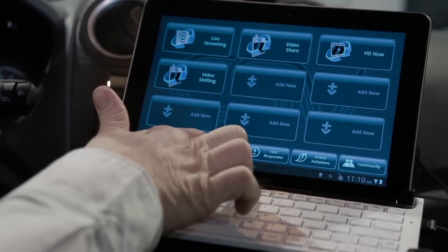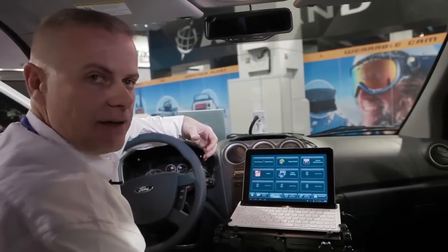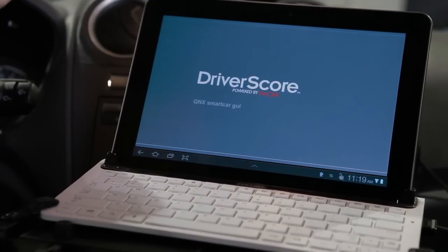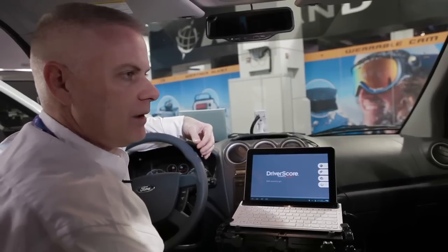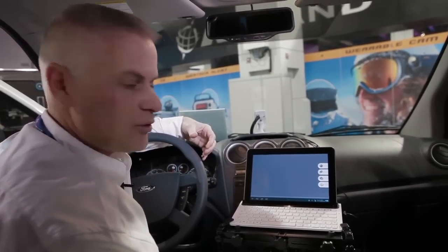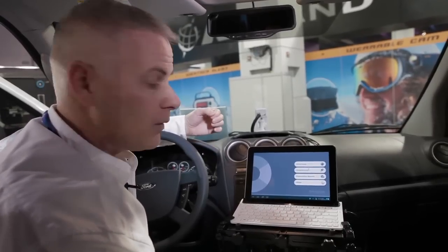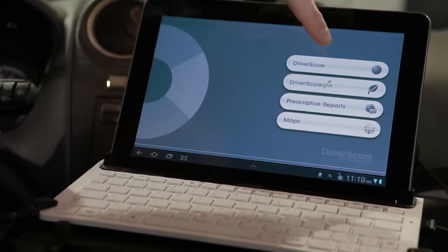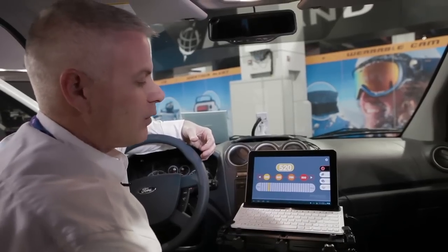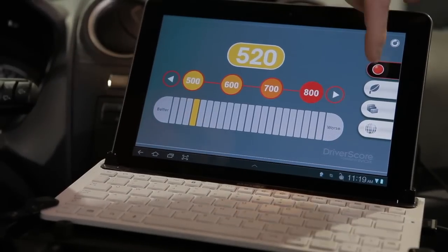Now we're going to move into fleet control. One of the NG Connect partners is called iVox, and iVox creates an application called Driver Score. In the fleet management world, a network operations center knows exactly how I'm driving, and now I have the application right in my vehicle so I can know how I'm driving as well. I'm going to select my driver score, which gives me a rating of how well I'm driving. This bar changes better or worse based on my driving habits.